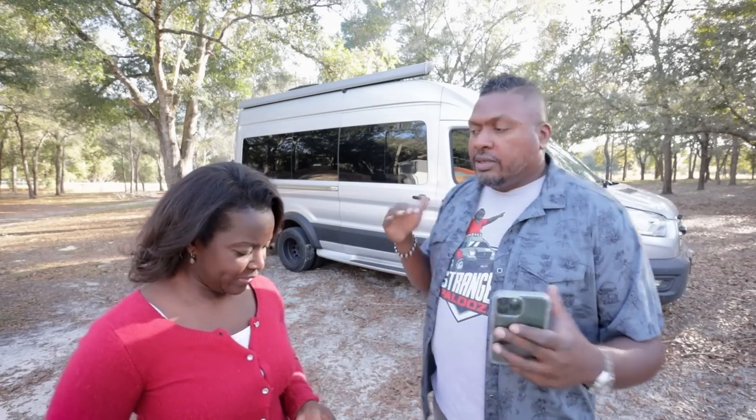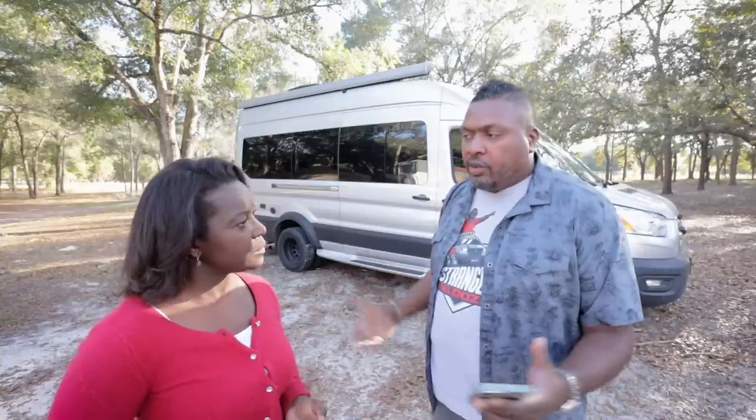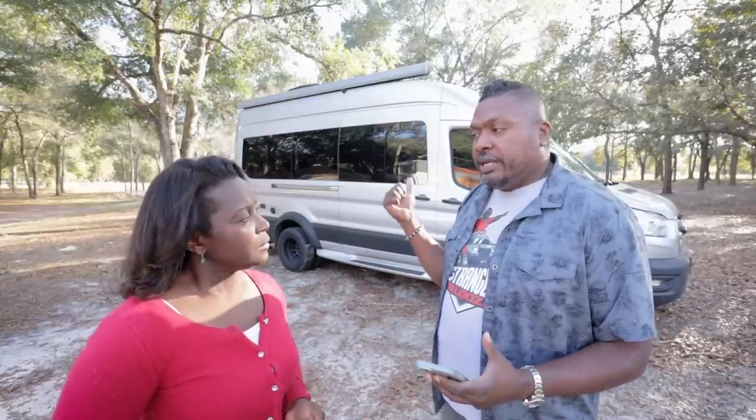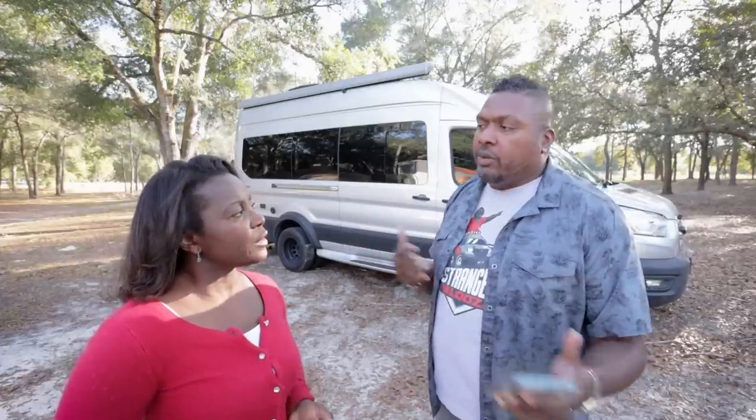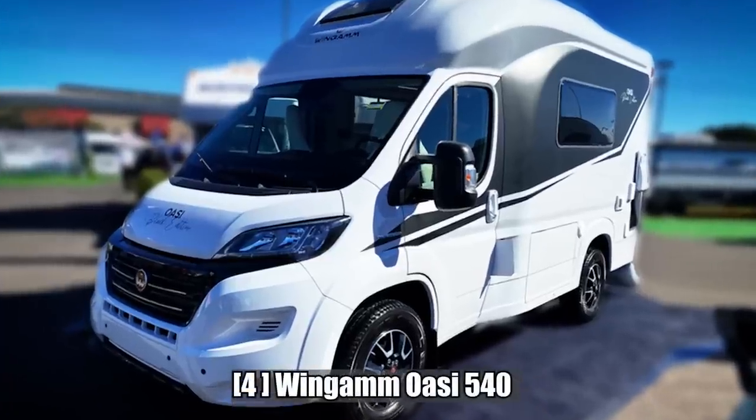It's number five because it's not actually available yet — we were able to walk through it, but we might not see that for a few years. Also, if you're going to use electric vans in the camper van space, you can't be at 120 miles; it needs to be at least 300 plus. Number four is the Wingham OAC 450.